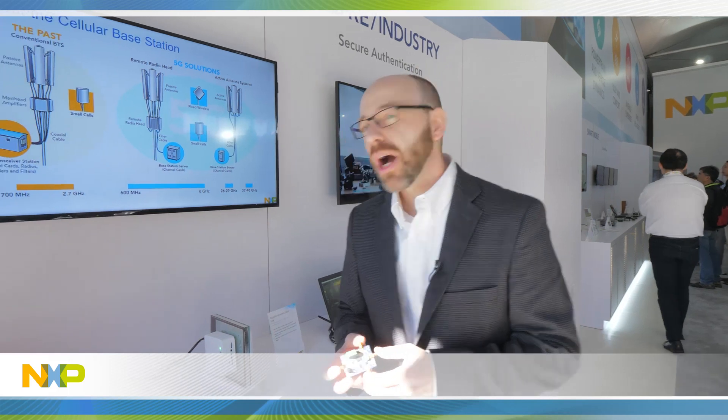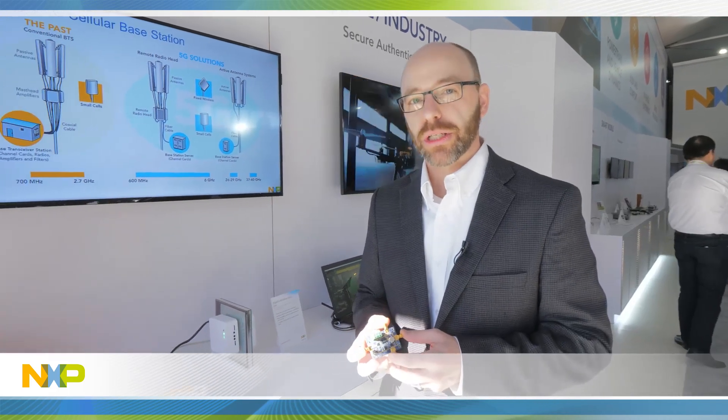Hello, my name is Eric Westberg. I'm a Product Line Manager with the Radio Power Solutions team at NXP. Today we're talking about how NXP is offering solutions for the new 5G wireless infrastructure.